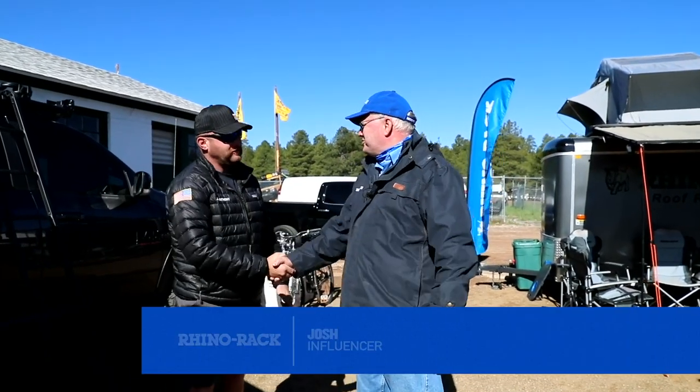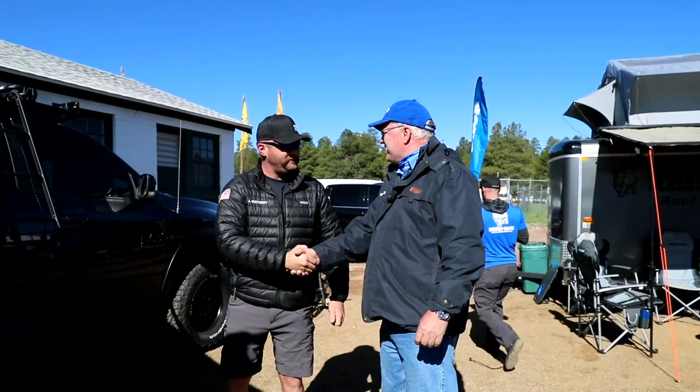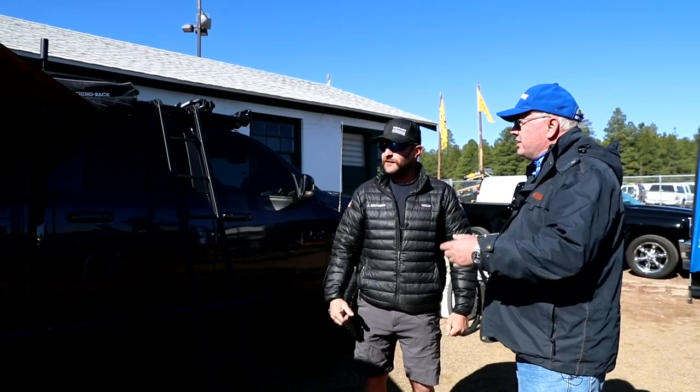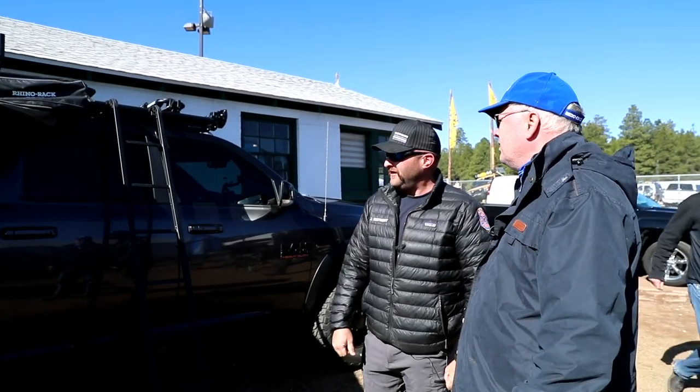Hey Josh, hey Richard Cropley, good morning Richard. I just want to say thank you for being such a loyal supporter to Rhino Rack — it's absolutely great to see a vehicle like this decked out. Thank you for having me here and just playing with what you guys provide here. Tell me about the accessories.